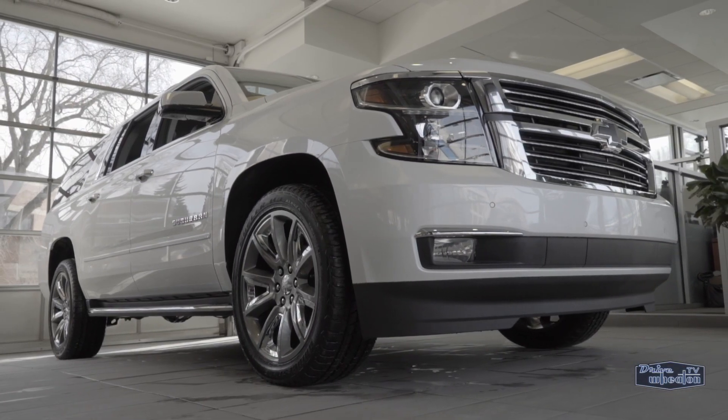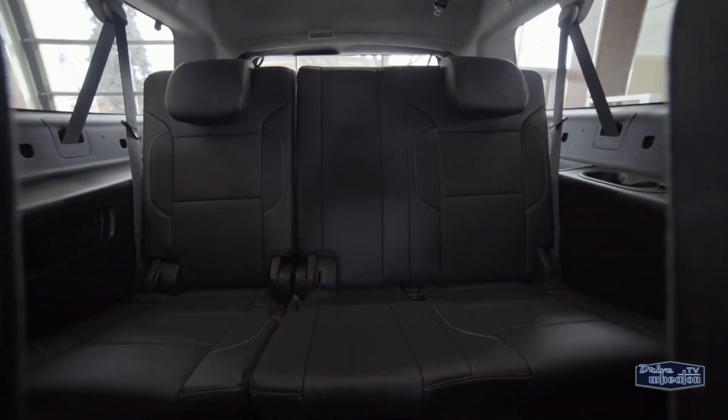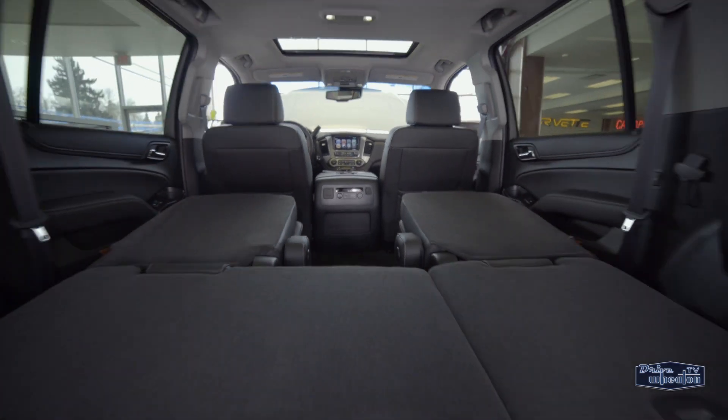Whether it's kids or cargo, you're good to go. It seats seven, or drop the fold-flat seats for a whole lot of space.